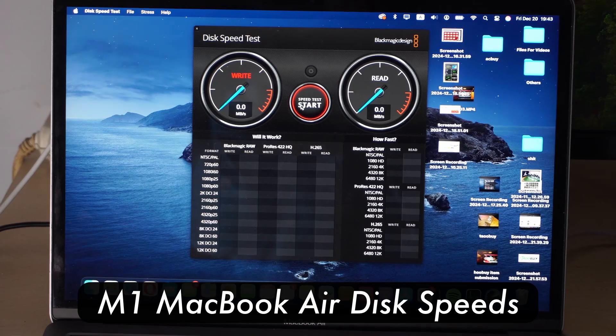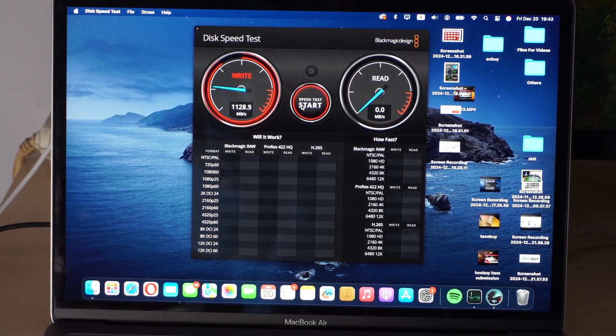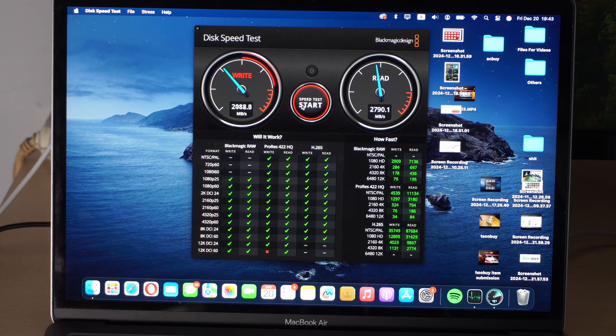First we are testing disk speeds. The M1 MacBook Air has some nice disk speeds — the write speed is over 2000 megabytes per second and the read speeds are almost 3000, at 2922 megabytes per second. Very good disk speeds. You can really edit videos on it; 8K videos do just fine, even 12K.